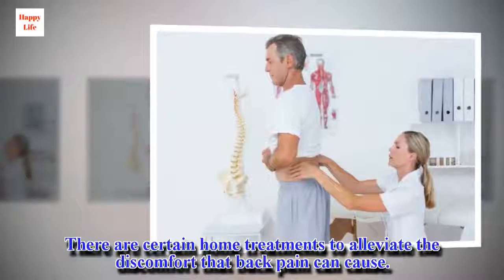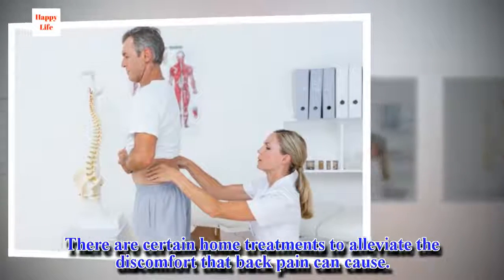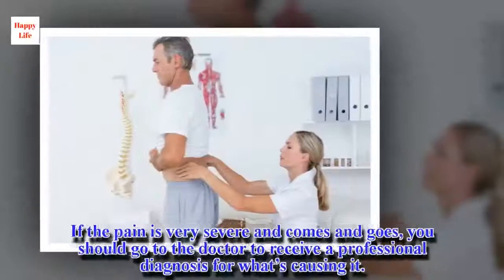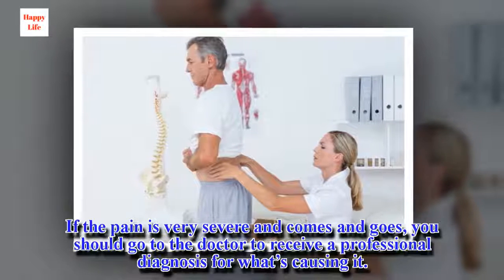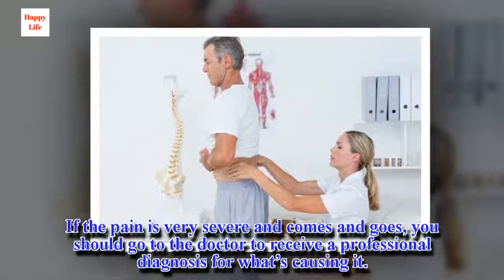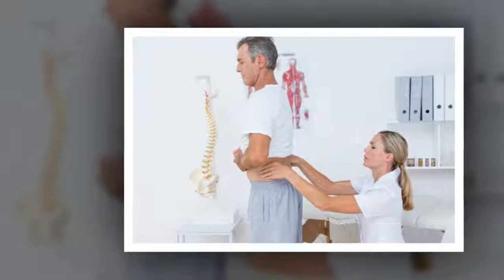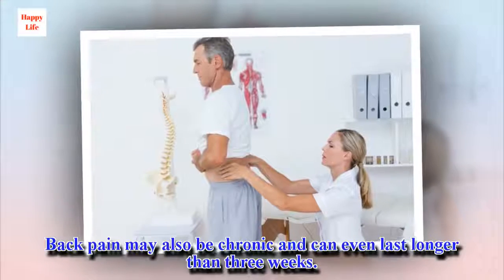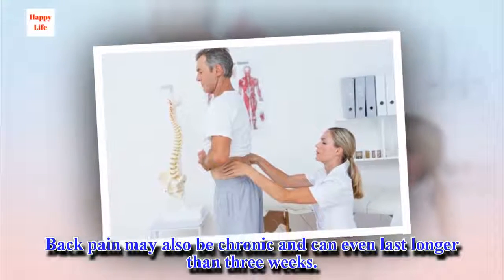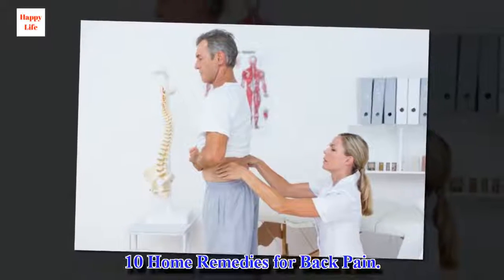There are certain home treatments to alleviate the discomfort that back pain can cause. If the pain is very severe and comes and goes, you should go to the doctor to receive a professional diagnosis for what's causing it. Back pain may also be chronic and can even last longer than three weeks. Here are 10 Home Remedies for Back Pain.